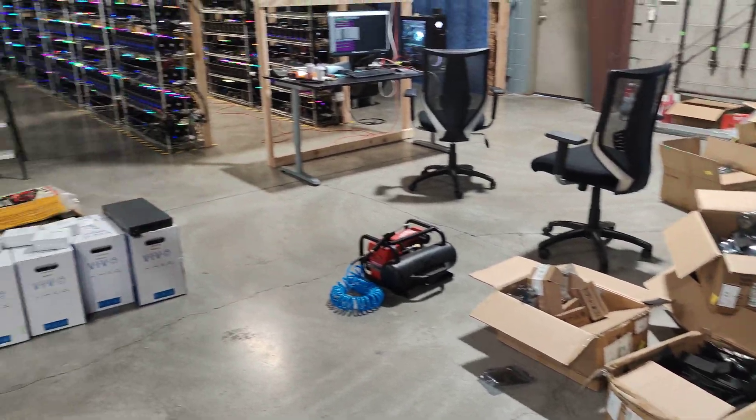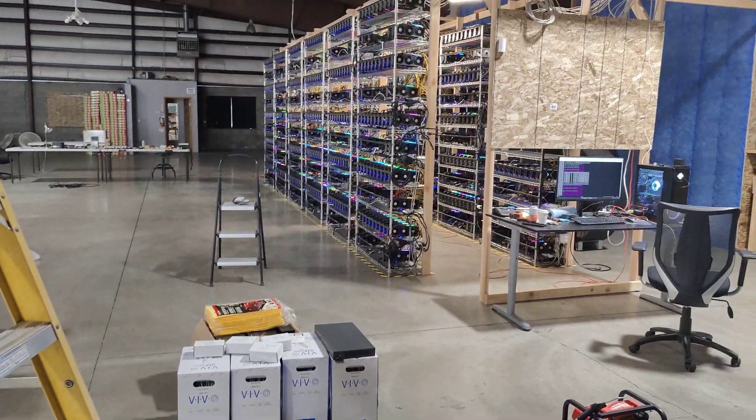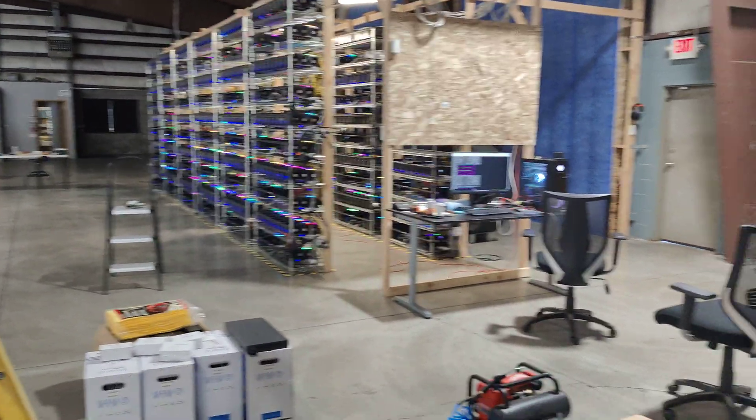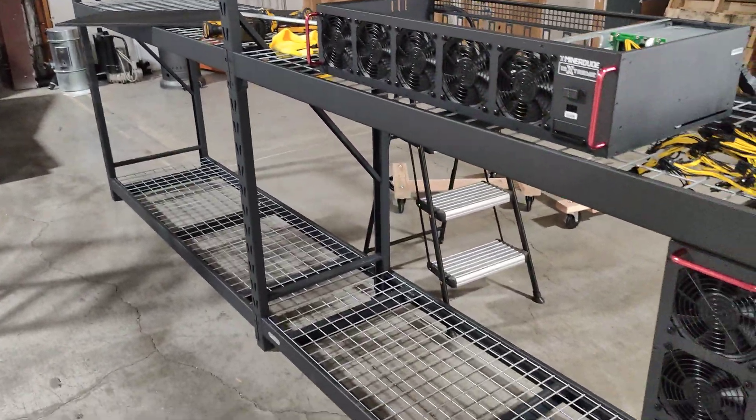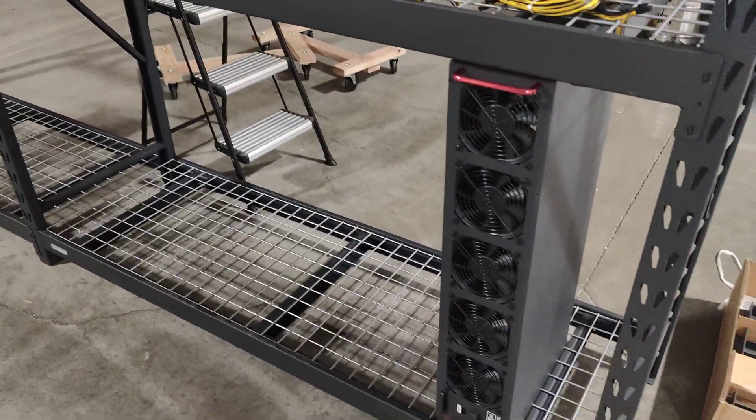We've got a bunch of risers, unpacking things, a lot of Ethernet. This is also one of our storage areas for our other locations, so there's going to be a lot of electronics in this warehouse for the time being.